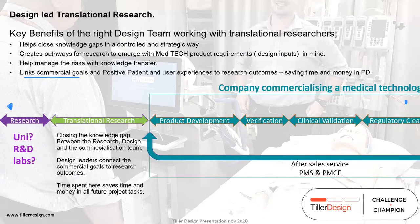To summarize: closing the knowledge gap between research, design, and commercialization is very valuable. Good design leaders connect the commercial goals to the research outcomes. The more time you spend in the translational research phase, the more efficient your larger costs downstream are going to be.